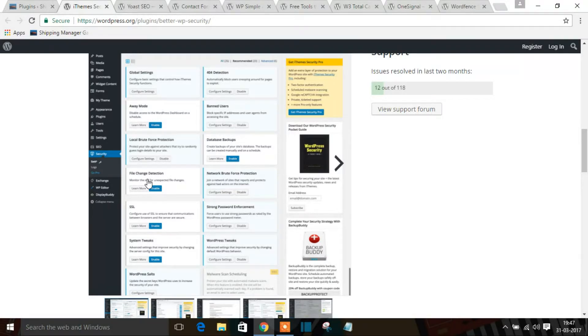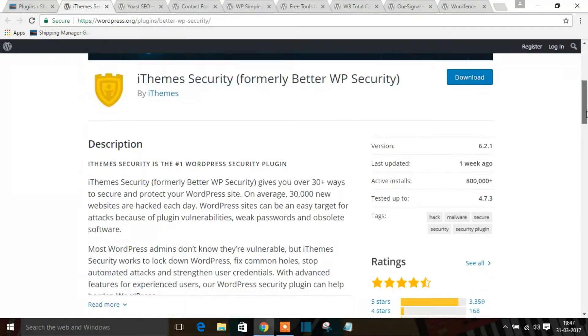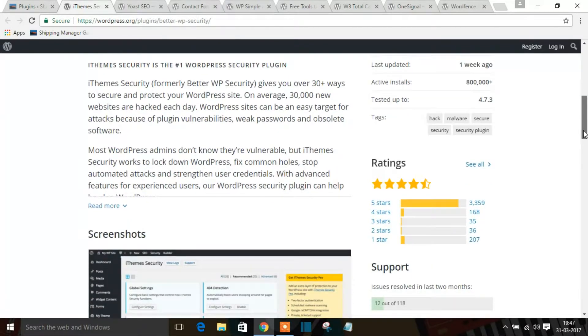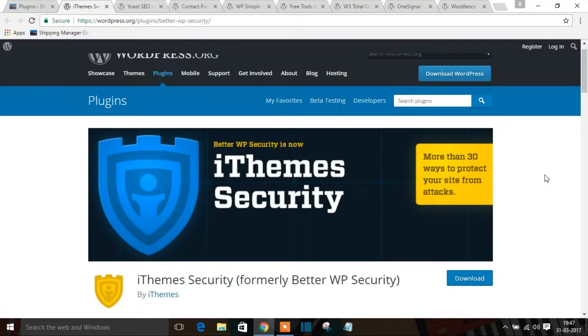This is the first WordPress plugin I recommend — iThemes Security. You can see the total active installs are close to a million, and it has a rating of 5 stars from around 3,300 reviews. So this is one of the recommended security plugins for your WordPress website.